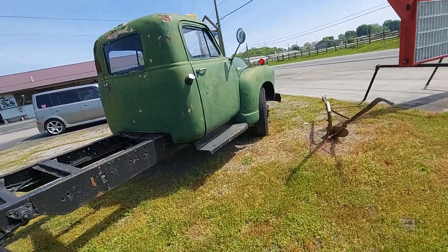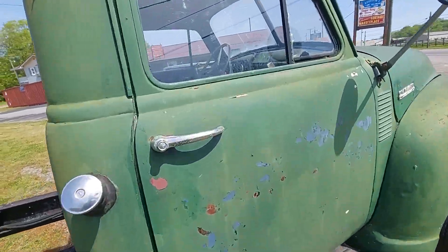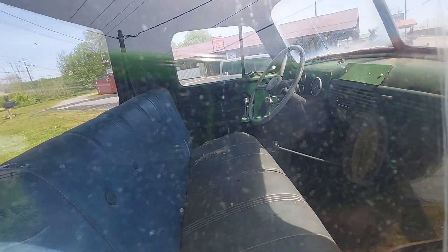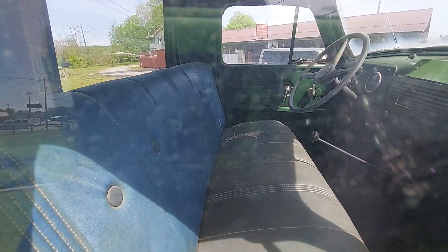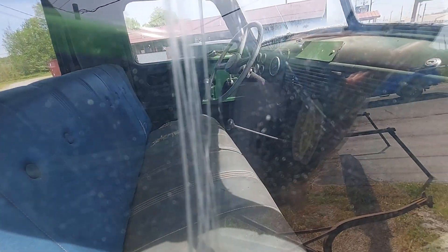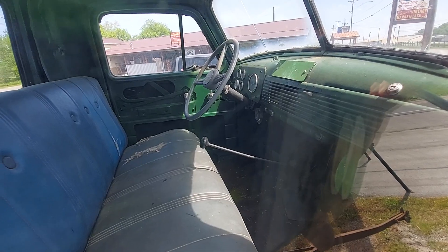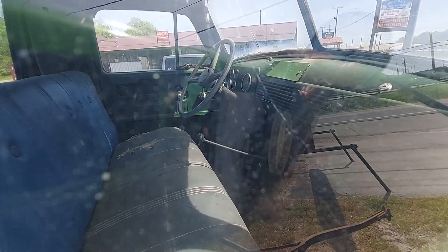I'm not gonna open up the door but I'll let y'all see — it's got a decent-looking old seat. It's not the original one, but it's a decent-looking old seat. Somebody's made their own radio delete plate — kind of cool, isn't it?